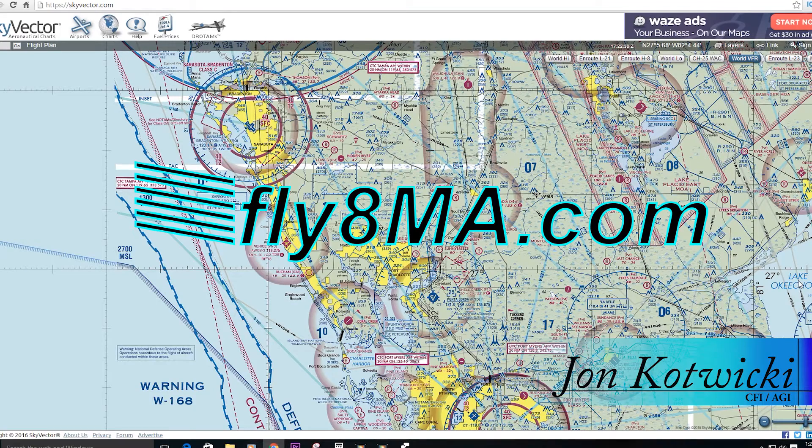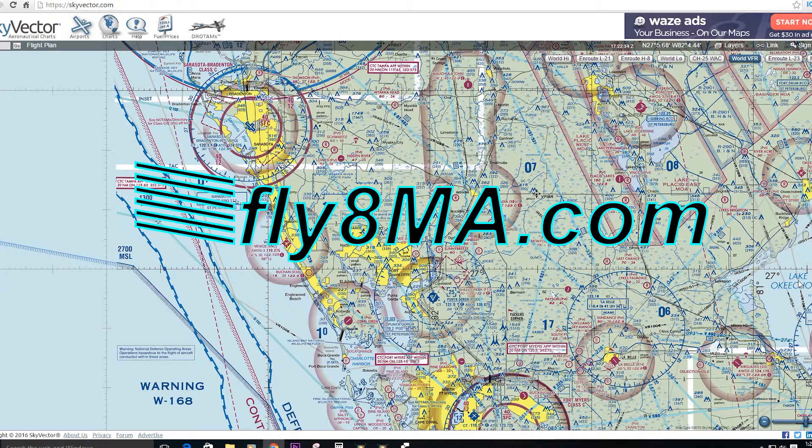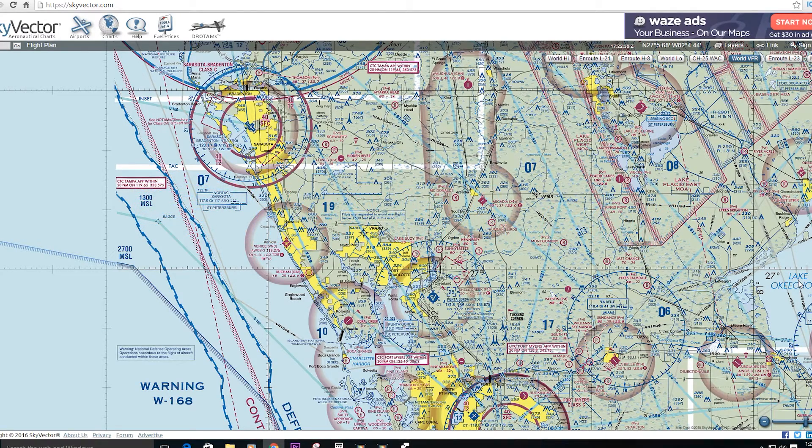Hey guys, John from FlightMikeAlpha.com. Today we're here to talk to you about flying at night and what we need to do in advance of our first night flight. There are a few extra things we want to take into consideration when we're going to be flying at night or in dusk and near-dark conditions.